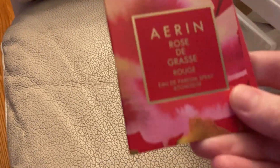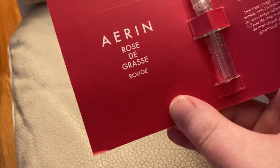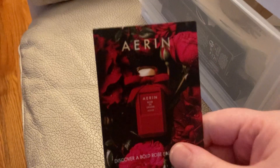Now we have some perfume samples. The first came on its own. This is the Erin Rose de Grasse Rouge. It's a new scent in the line of the Rose de Grasse line. It came with this card over here.